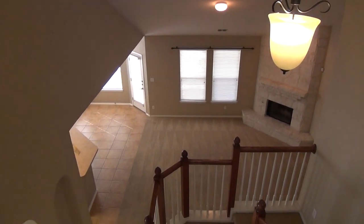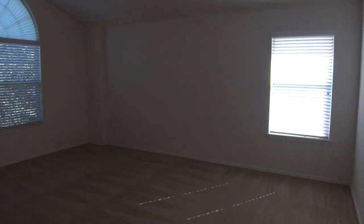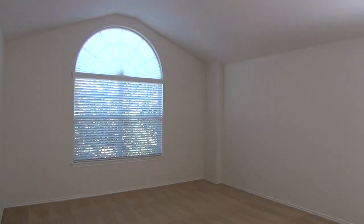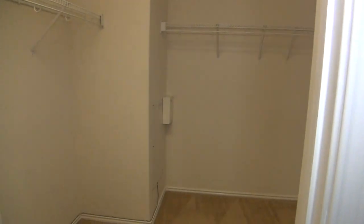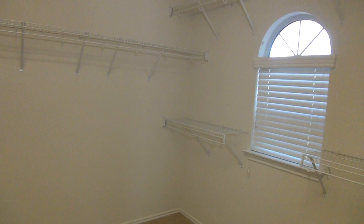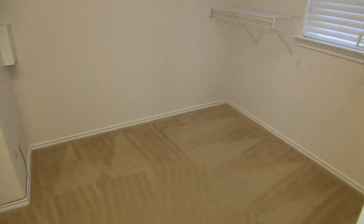Very nice open view to the downstairs. And then last but not least, the master bedroom — this is a huge master bedroom, about 18 feet by 14 feet. You can easily fit a king size bed, dressers, nightstands, etc. We have about a 10 foot ceiling here, about 10 and a half at the peak, so a very good size master bedroom. The closet is equally large — about 10 feet by 7 feet. It's always a good sign when you have a window in your closet — that's how big it is. Very spacious.